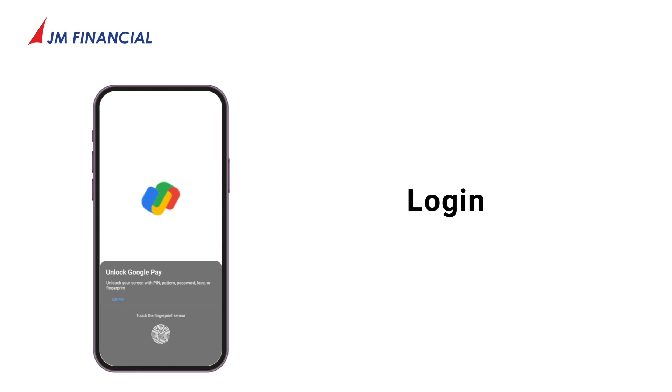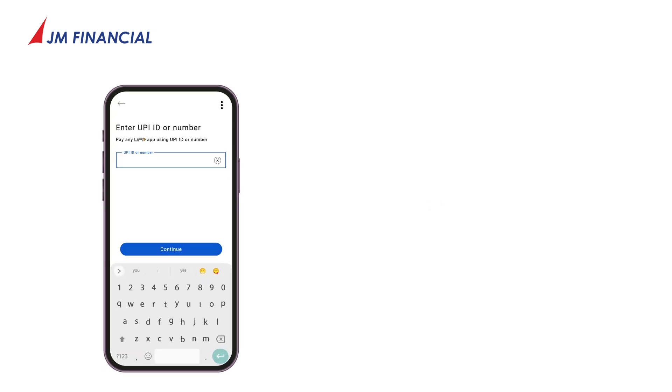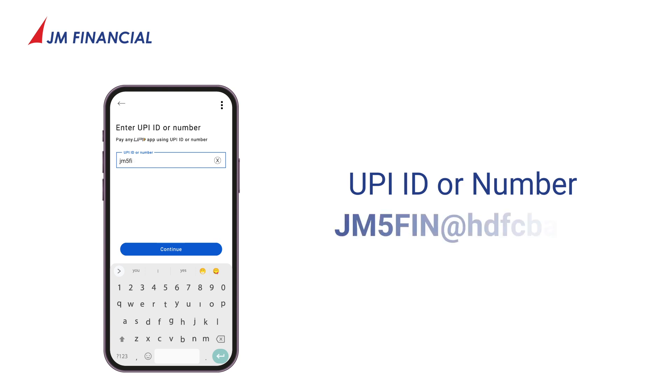Log in to your preferred UPI app. Select Pay UPI ID or number. Enter UPI ID JM5FIN at HDFC Bank and select Continue.